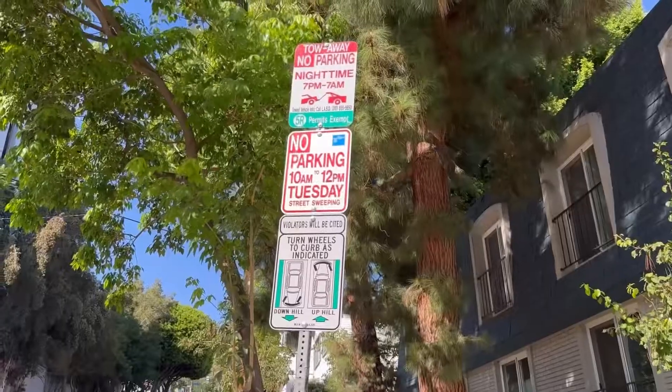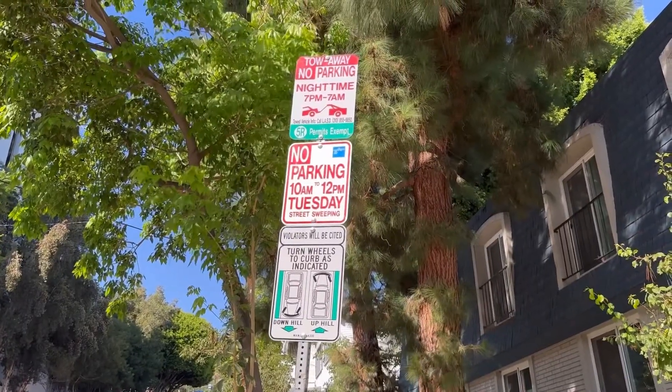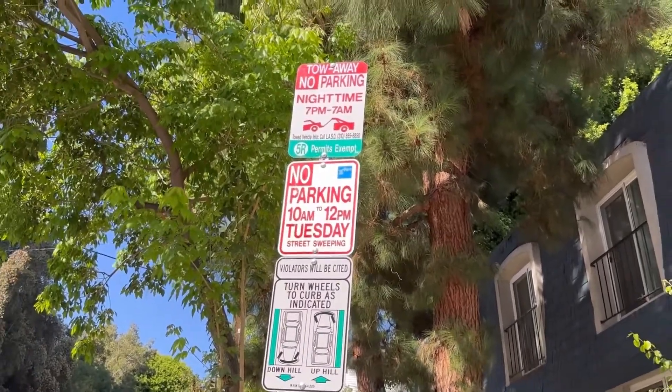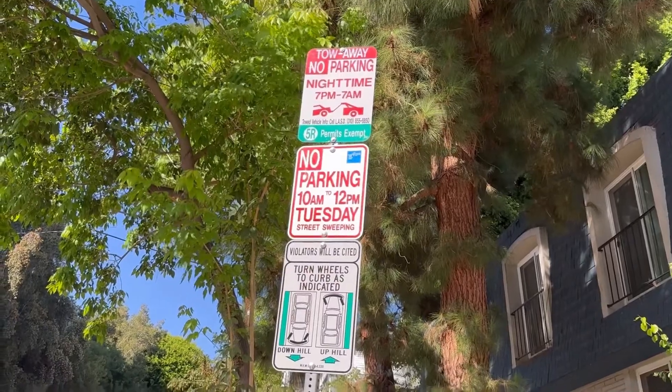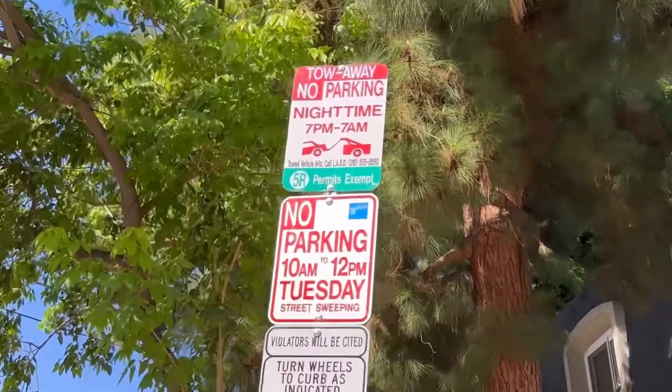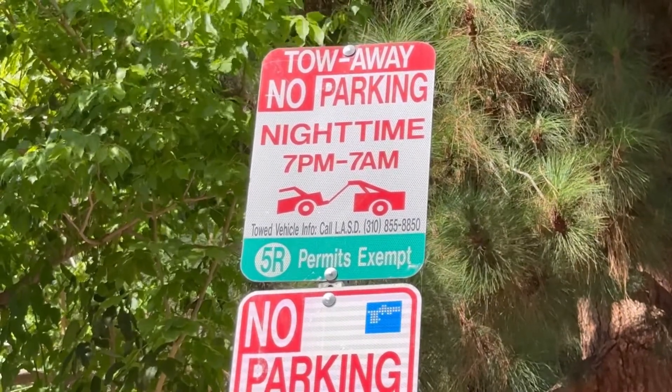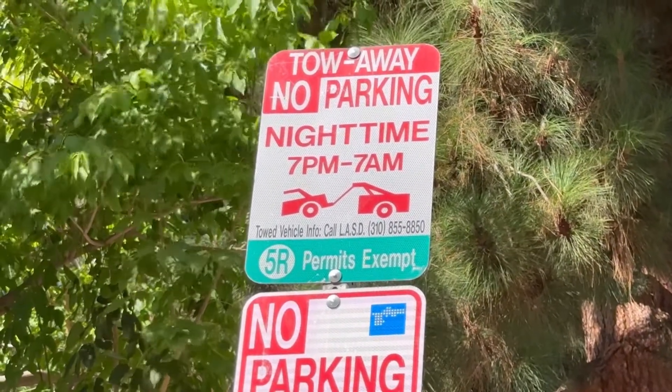How to read a street sign in West Hollywood. Here is that parking sign — these are those scary signs everybody should be looking at. The best way to read these signs is to always start from the top sign down. So the first sign says: tow away, no parking nighttime, 7 p.m. to 7 a.m.